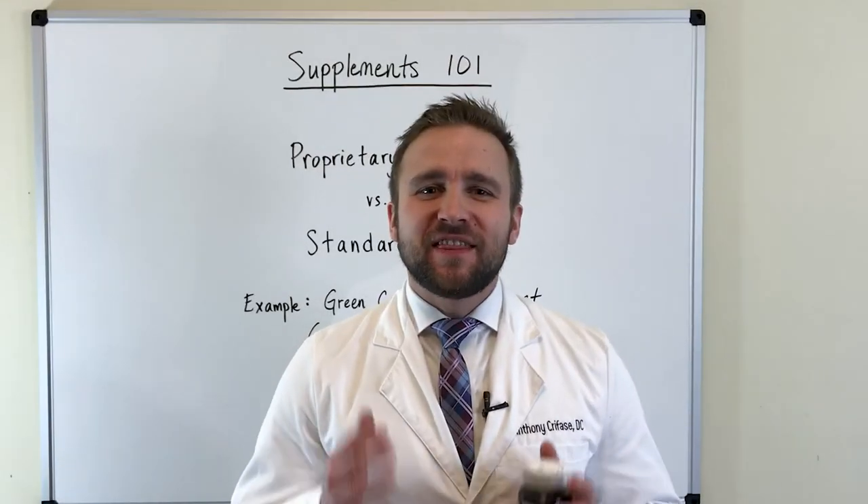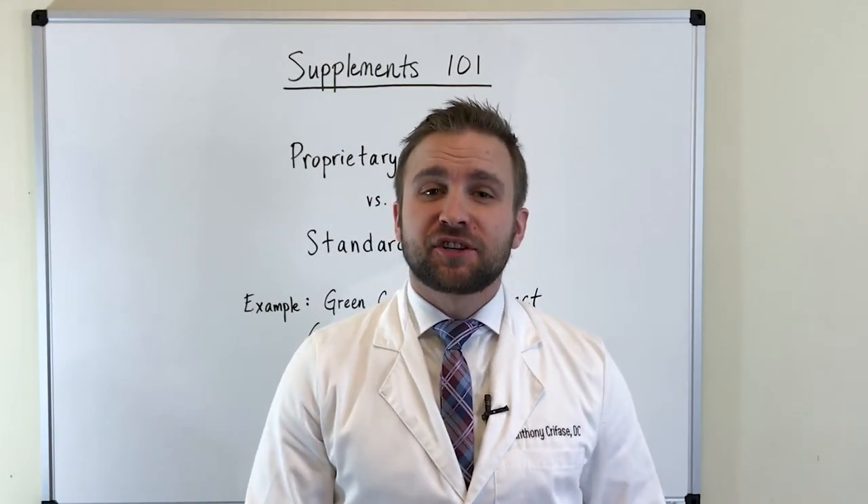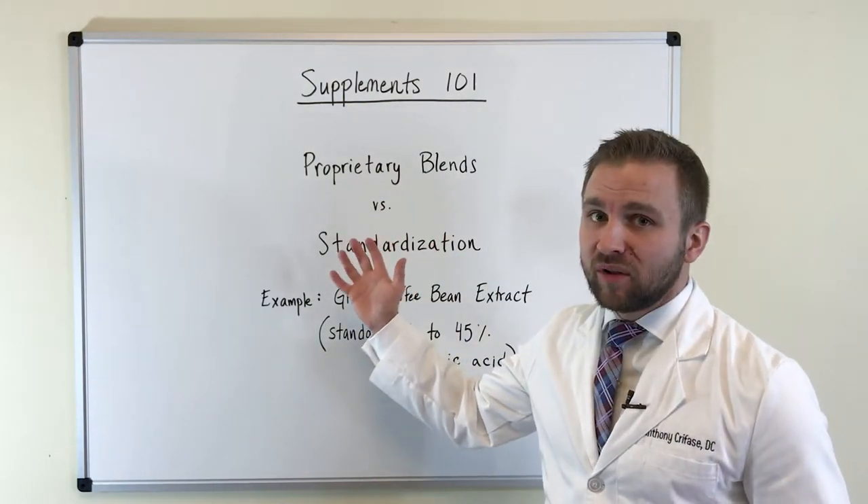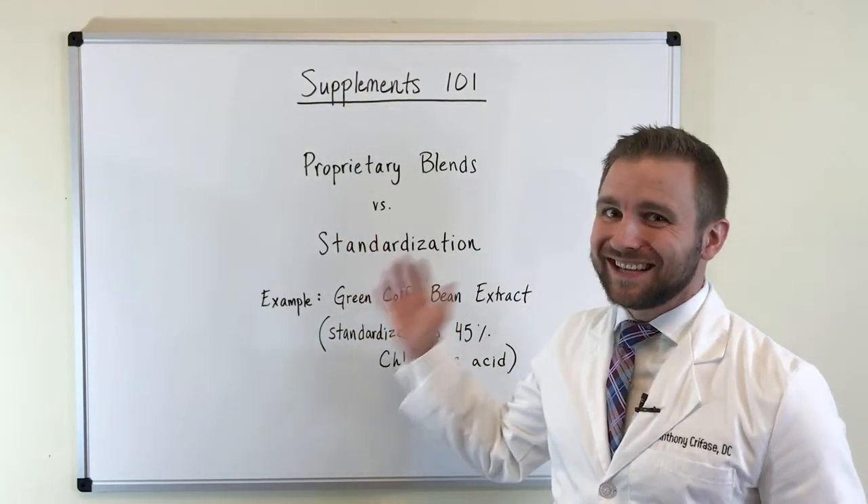Hey everybody, Dr. Krafasa here. In this video, we're going to continue our discussion on supplements. We are talking today about proprietary blends versus standardizations.